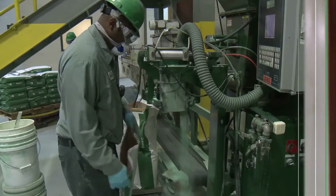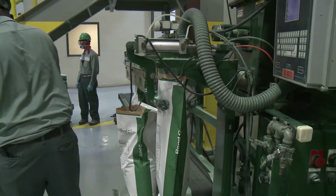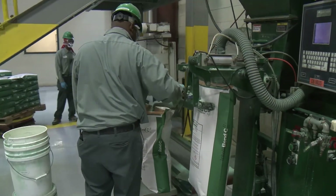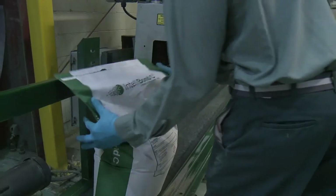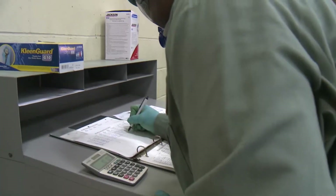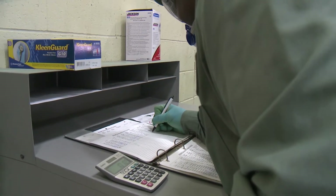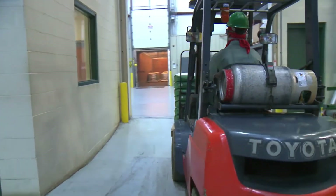Our attention to detail and quality continues through the bagging and finishing process. Technicians carefully weigh every bag, topping off any that may be underweight. Every bag of product is traceable, marked with a unique lock code that identifies the operators that produced it and packaged it, the raw materials used to make it, and the analytical tests performed on it.